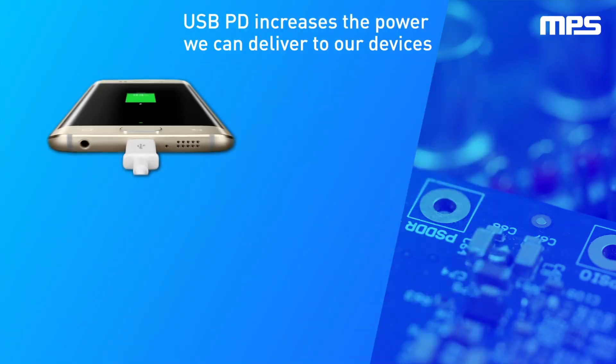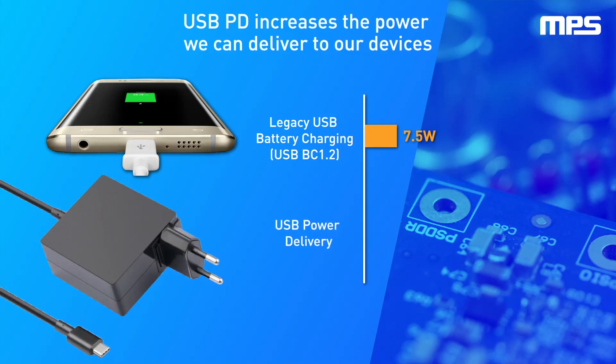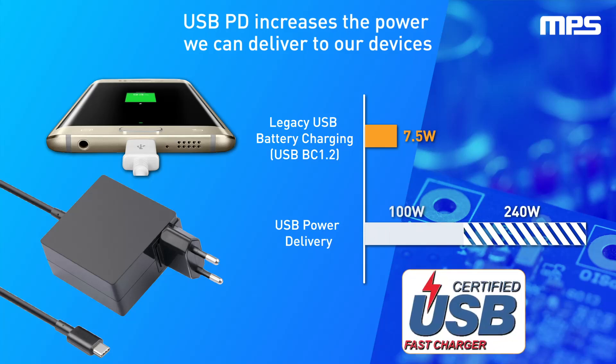Small devices such as smartphones have been charged with USB plugs for years, but the charging power has been limited to 7.5 watts. The USB power delivery specification allows powering devices through USB plugs with higher voltages and current than was previously possible, up to 240 watts, letting us charge our devices faster than ever.